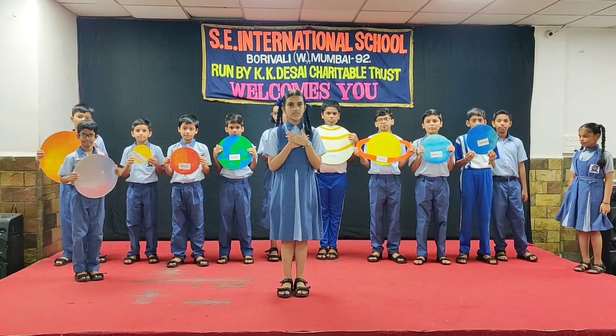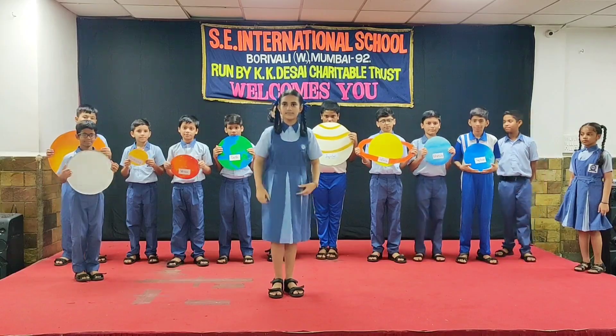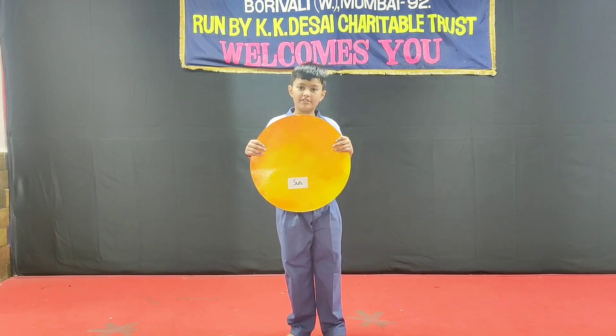Hello everyone! Today we, students of grade 5, will take you on a tour of our solar system. The solar system is a group of planets and other heavenly bodies that revolve around the sun.